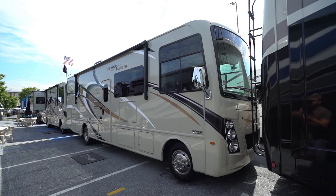Hi folks, I'm Ian Baker and today I want to talk about Freedom Traveler Class A Motorhomes from Thor.